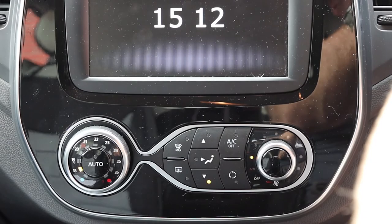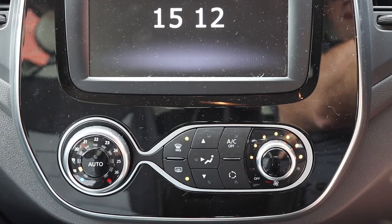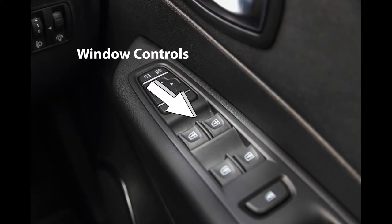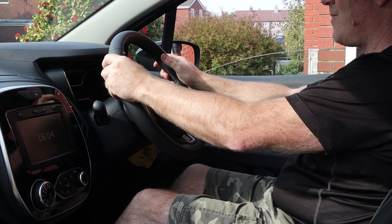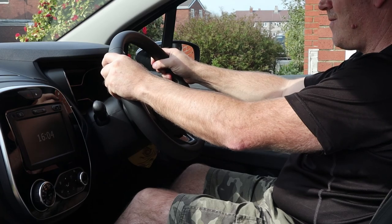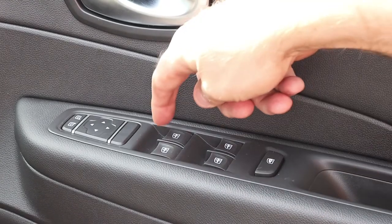Question 6: when it is safe to do so, can you show me how you would demist the front windscreen? Using the control panel in the centre of the console, press the front windscreen demist button and the orange light will come on. Question 7: when it is safe to do so, can you show me how you would open and close the side window? Make sure it is safe before doing this. The window controls are situated on the driver's door to the right — there are four switches, one for each window. The switch with the word AUTO on it is the driver's window. Give the switch a quick press down and the window will drop fully; then lift the switch back up and the window will return back up.